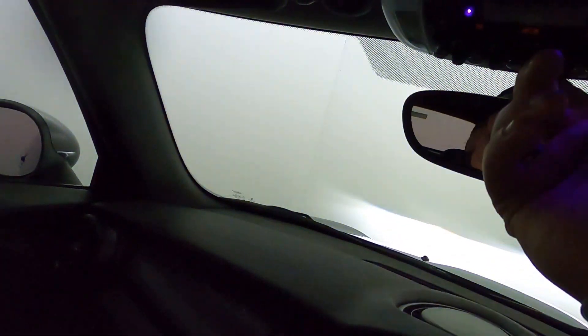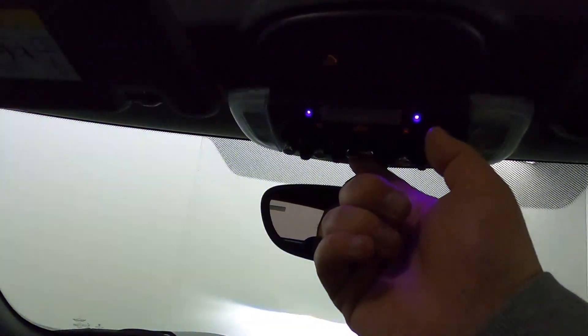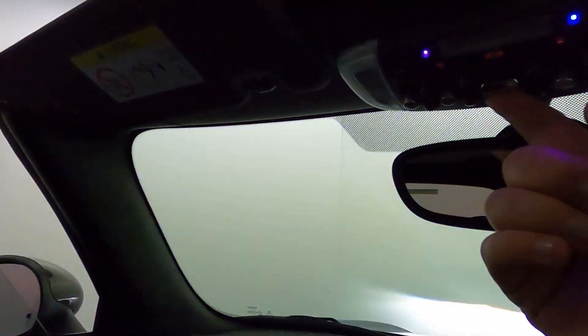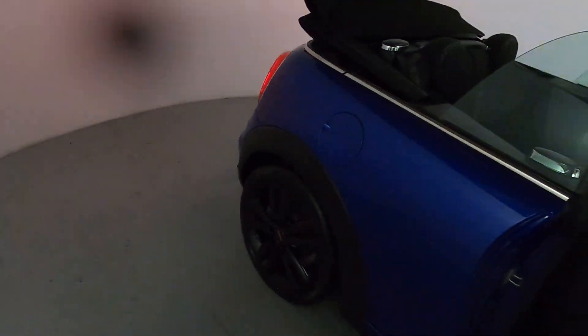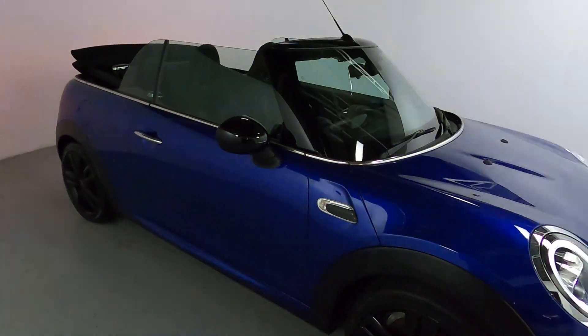To retract the roof, you've got this button up here — simply pull it back. It goes halfway like a sunroof, then goes back the rest of the way by itself. The windows come back up. Let's take a look at the car from the outside with the roof down — and just like that, you've got a nice little convertible, perfect for summer days when you're cruising around.